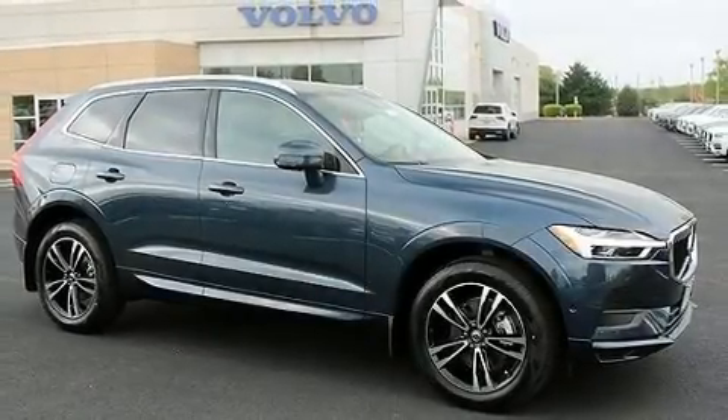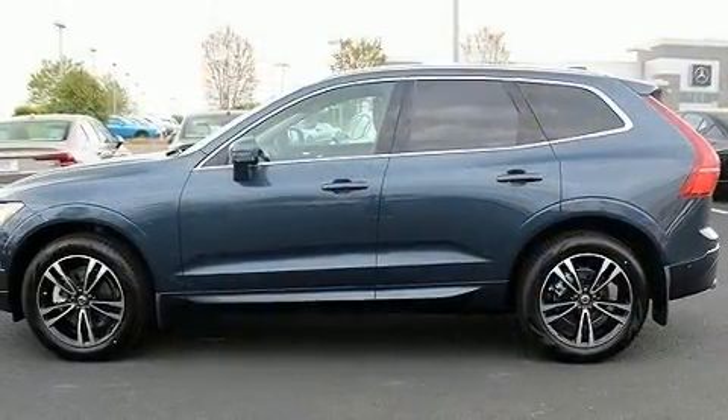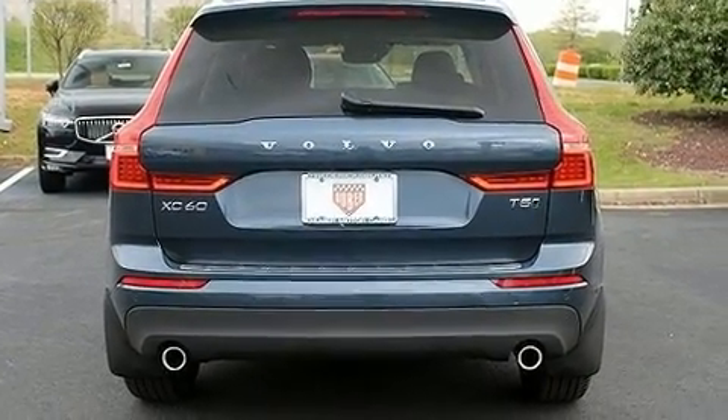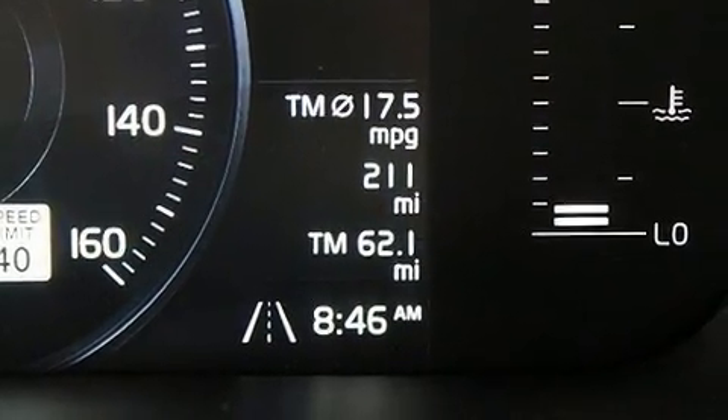You can expect a lot from the 2019 Volvo XC60. Smooth gear shifts are achieved thanks to the efficient four-cylinder engine, and for added security, dynamic stability control supplements the drivetrain. A turbocharger further enhances performance while also preserving fuel economy.